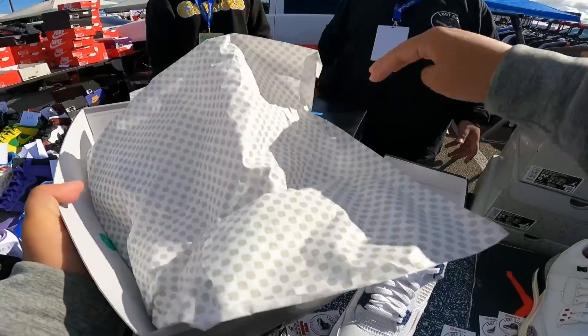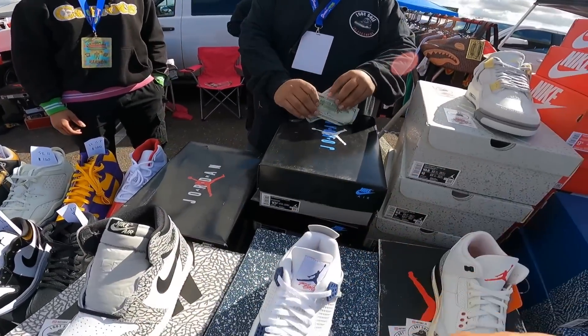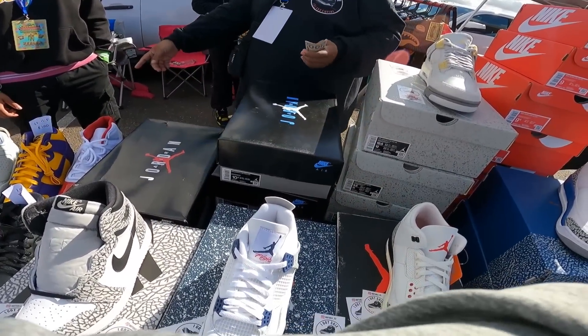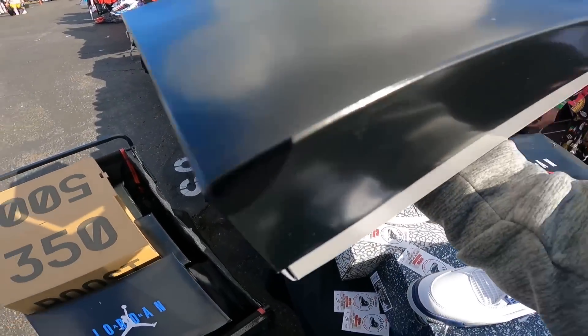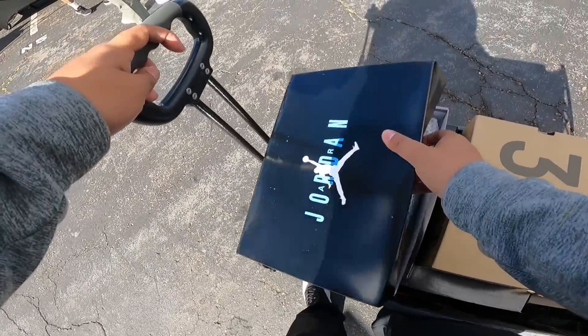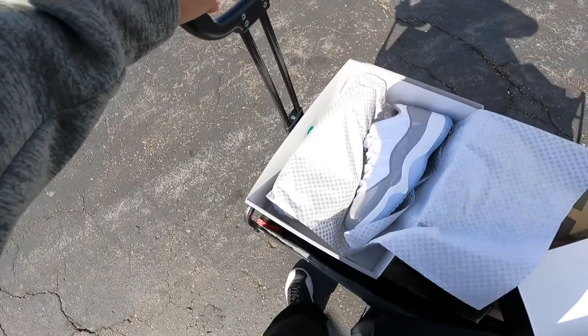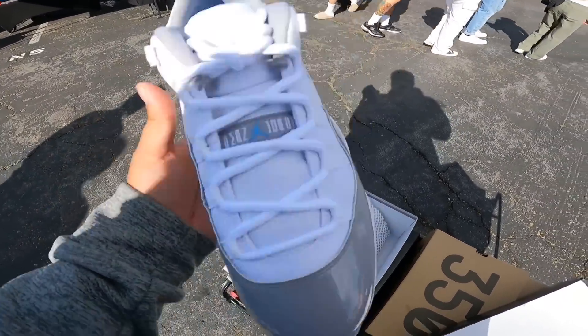Should be $340 — yes sir, I need $60. Appreciate you. I don't need a bag. As the weather starts picking up and the sun comes out, I think this is a super nice shoe. Grabbed two size ten and a half for $170 apiece — we're up to about nine pairs now. Let's keep working.